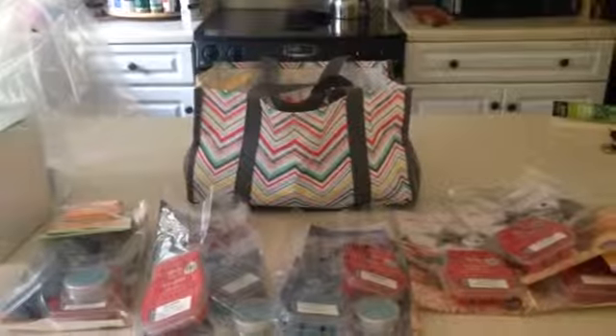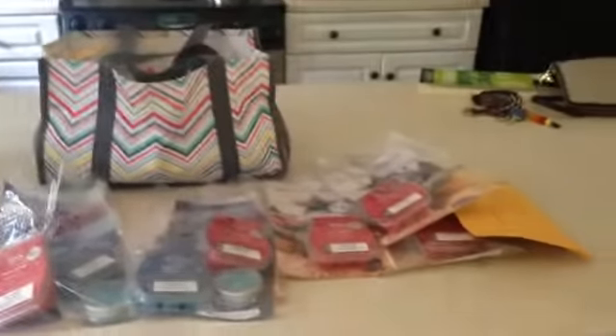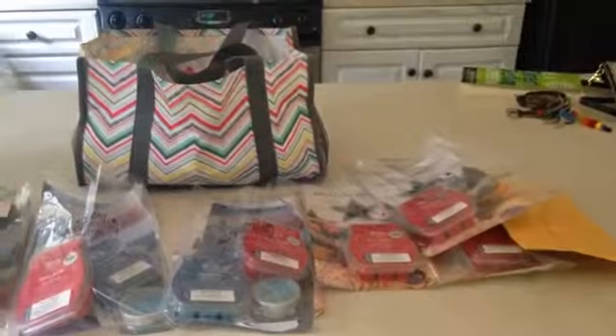Hey guys, so today I'm going to bring you on the road with me. I'm going to go do some deliveries and we're going to chat the whole way. This is all the stuff I'm dropping off and we have lots to talk about, so I'll see you in the car.